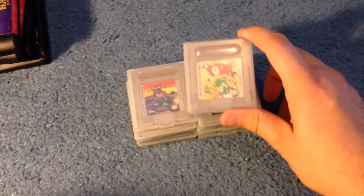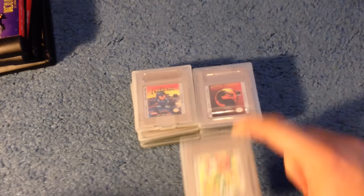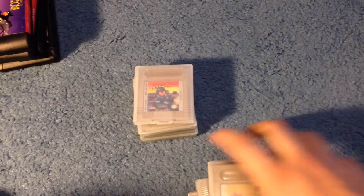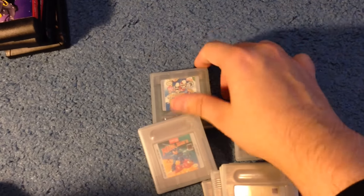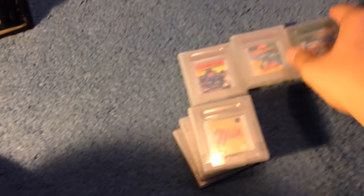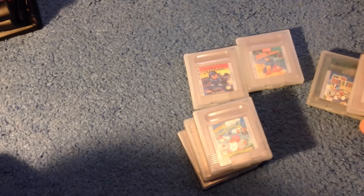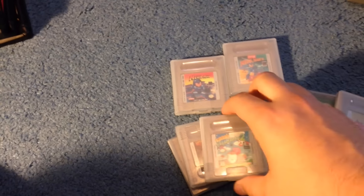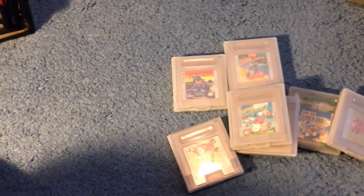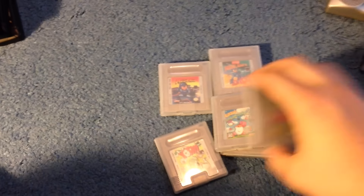I went back yesterday, Sunday, and they had a bunch of Game Boy games. These were each $2.49 as well: Yoshi, Mortal Kombat, Kirby's Dream Land 2, Link's Awakening, Mega Man, Mega Man 2, and Super Mario Bros. Deluxe. I think Link's Awakening and Kirby are probably worth the most — about $15. And these two are close to that as well. Surprisingly, the Mega Man games don't go for too much. Definitely would have been better if they were the original NES counterparts, but still I think about $10 to $15 each.